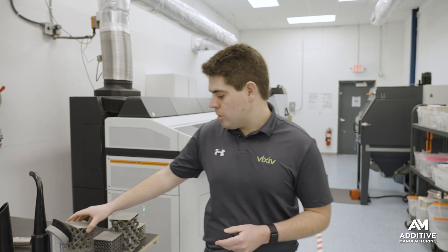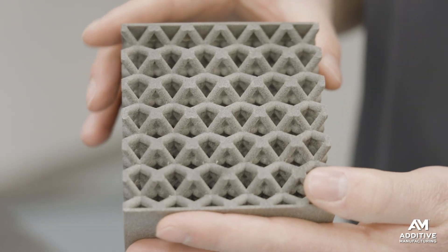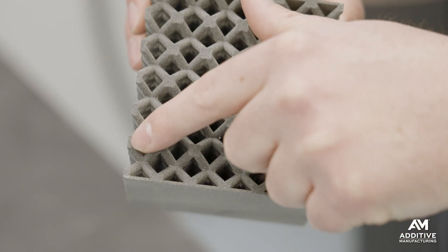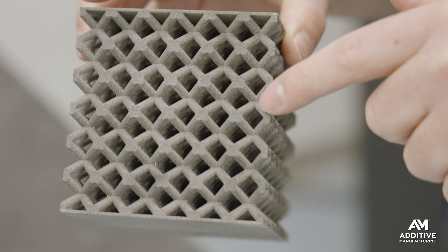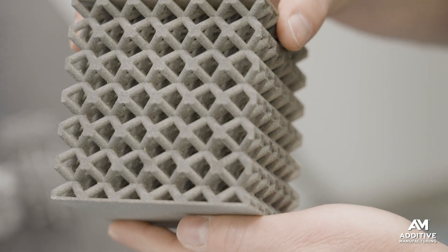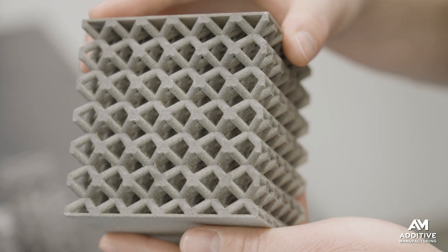Our second geometry is a body-centered cubic. This is a much stronger object, at the cost of stiffness — it is not as robust as a face-centered cubic. This is also one of the most printable designs that we found in our processes, especially when we're using an HP Multi Jet Fusion 5200.